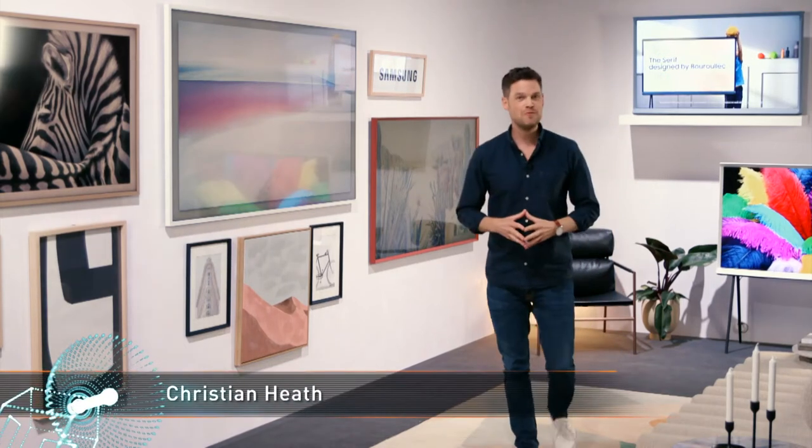Welcome to CyberShack, your home covering everything from gadgets and home appliances to all things tech. We've got a great show lined up for you today. Let's take a peek at what's in store.